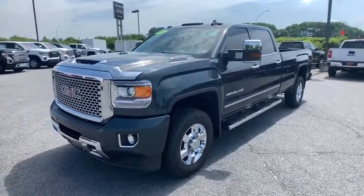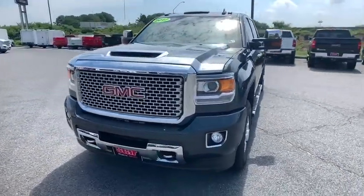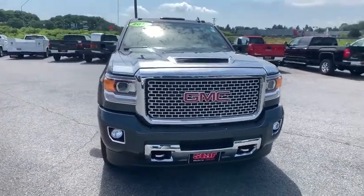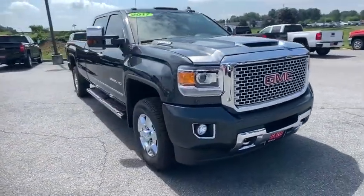You are going to love the 2017 GMC Sierra 3500 HD — epic power at a not-so-epic price.